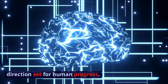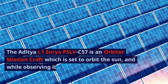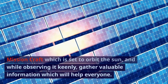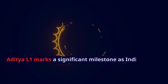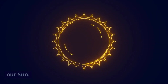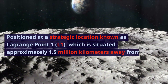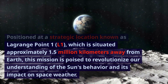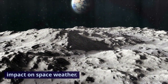The Aditya L1 is an orbiter mission craft which is set to orbit the sun, and while observing it keenly, gather valuable information which will help everyone. Aditya L1 marks a significant milestone as India's maiden space mission dedicated to the study of our sun. Positioned at a strategic location known as Lagrange Point 1 (L1), situated approximately 1.5 million kilometers away from Earth, this mission is poised to revolutionize our understanding of the sun's behavior and its impact on space weather.